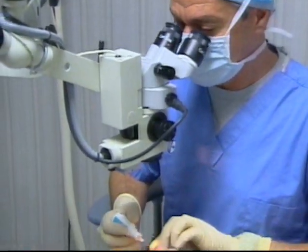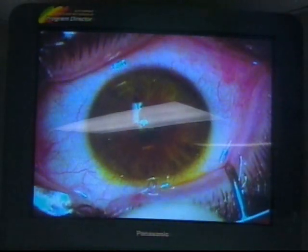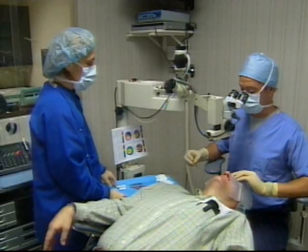Dr. Hirsch has treated 25 patients with CXL since the study started in February, and he plans to enroll a total of 80 over the next few months. Sarah Lee Kessler, NJN News.